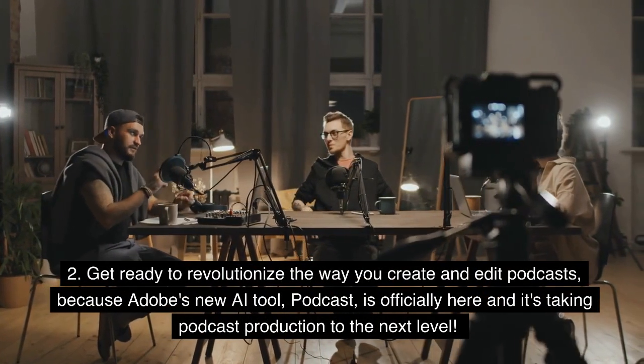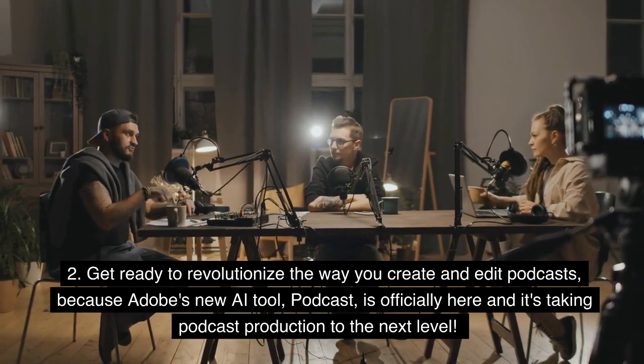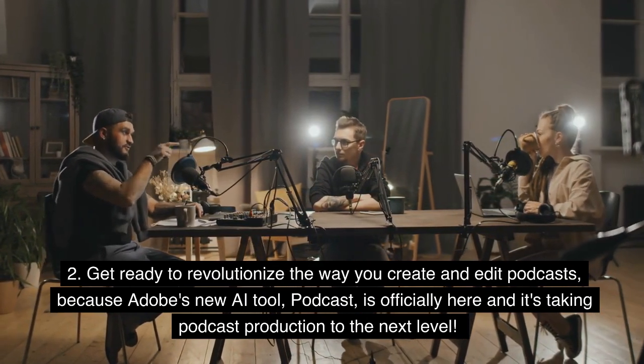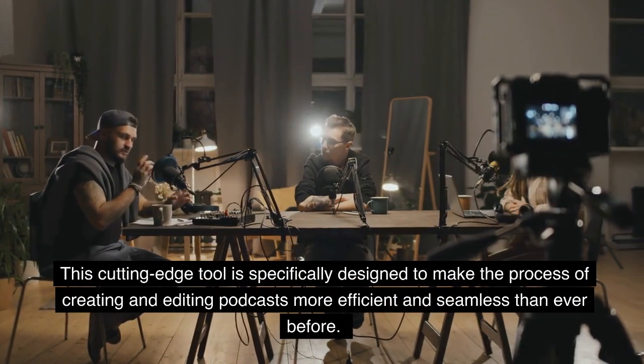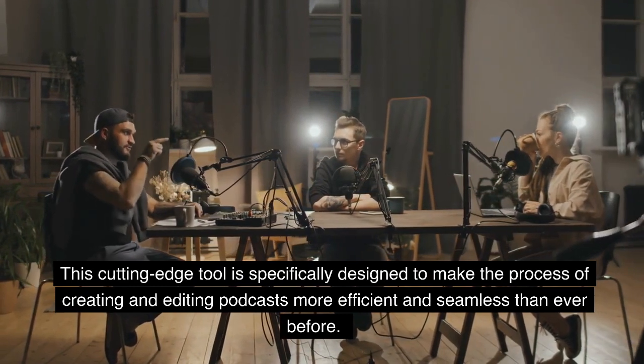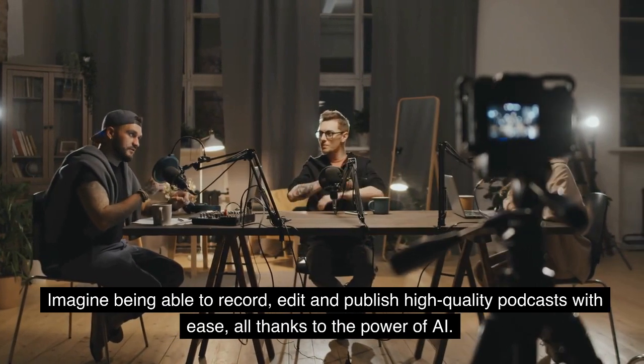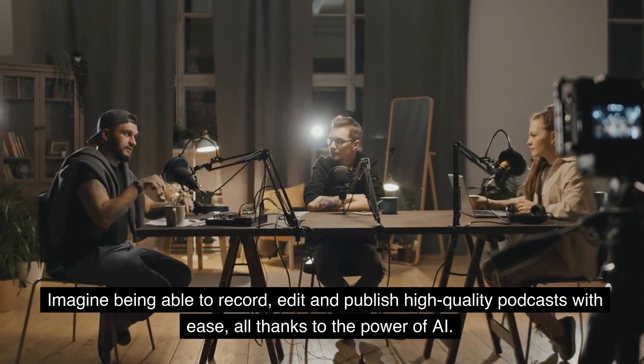Get ready to revolutionize the way you create and edit podcasts, because Adobe's new AI tool, Podcast, is officially here and it's taking podcast production to the next level. This cutting-edge tool is specifically designed to make the process of creating and editing podcasts more efficient and seamless than ever before. Imagine being able to record, edit, and publish high-quality podcasts with ease, all thanks to the power of AI.